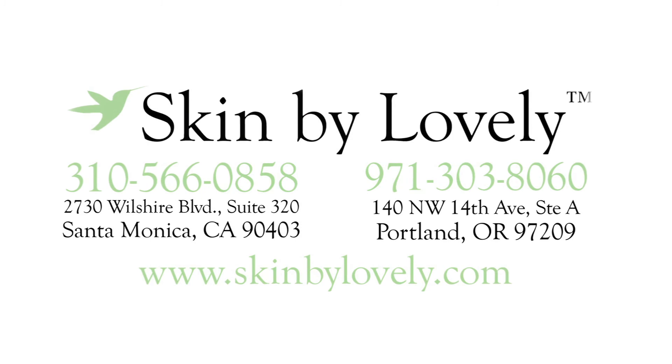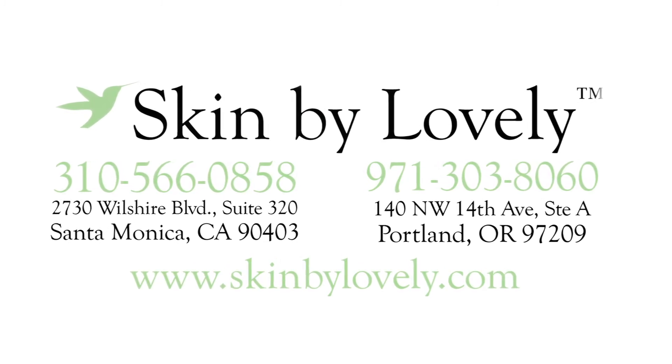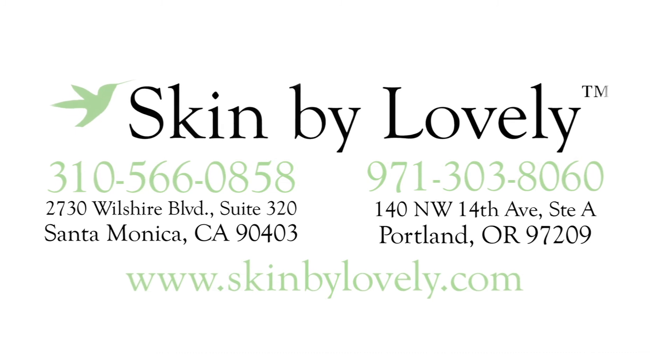For more information about Botox and its use for upper limb spasticity, you can visit our website at skinbylovely.com, where you can read blogs as well as personal stories.